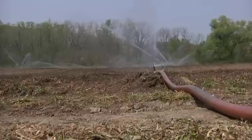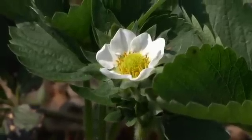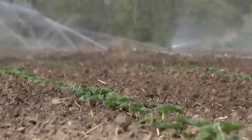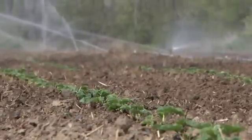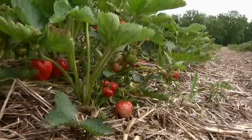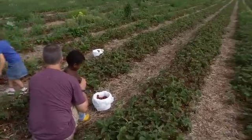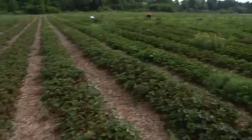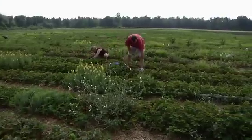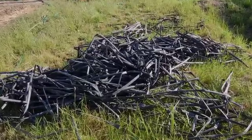Strawberries work really well with overhead irrigation. You need frost protection in the early spring when they're in bloom, and overhead is the only thing that works for that, so typically we do overhead on all of our strawberries. When I first started out, before I had the big overhead system, we actually did drip irrigation on the strawberries, which is probably preferable during the growing season — especially harvest season — because the plants don't get wet. But when I got to the point of doing almost eight acres of strawberries, stringing out eight acres of drip tape and tearing it all up every year was a ton of labor, fairly expensive, and generated a huge pile of plastic that's really hard to recycle.